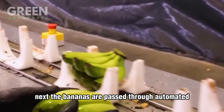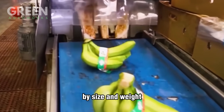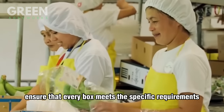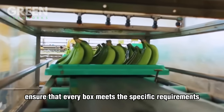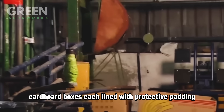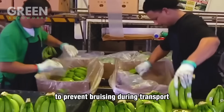Next, the bananas are passed through automated sorting systems that categorize the clusters by size and weight. Advanced conveyor belts equipped with sensors and cameras ensure that every box meets the specific requirements set by international markets. Workers carefully pack the bananas into corrugated cardboard boxes, each lined with protective padding, to prevent bruising during transport.